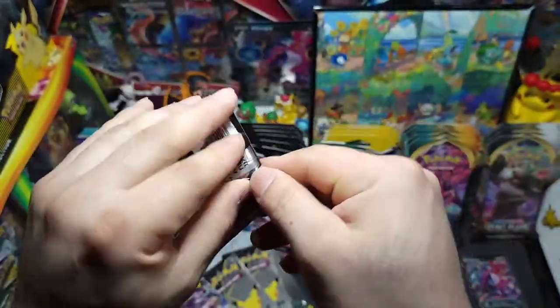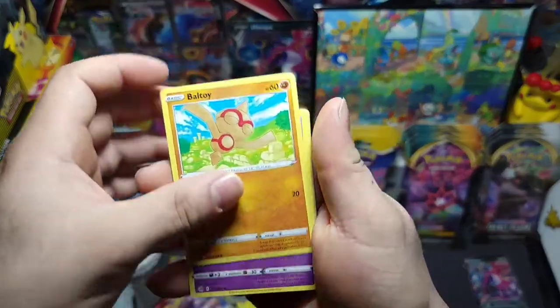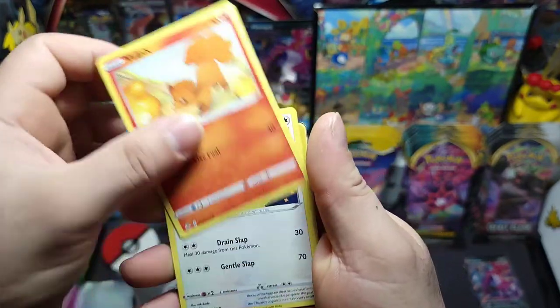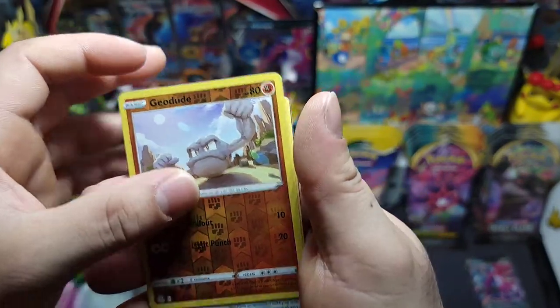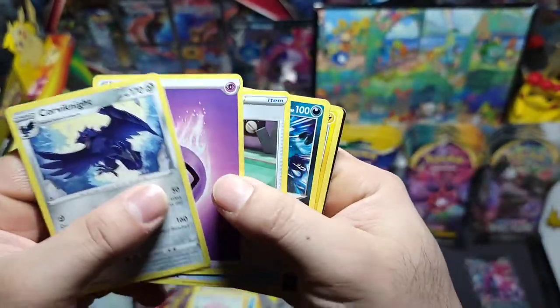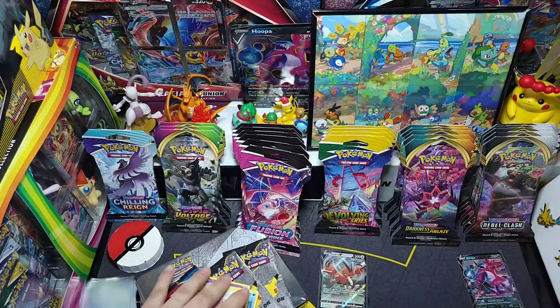We got Baltoy, Galarian Corsola, Qwilfish, Vulpix, Chansey — nice little reverse — Geodude, Basculin basking in that sun, and a non-holo Corviknight. Pretty sweet — definitely a main on my Pokémon team. There's the code. Hopefully y'all get something awesome from those codes — let me know if you do!